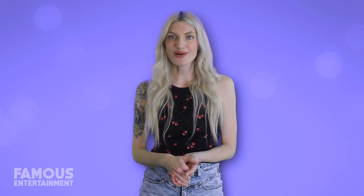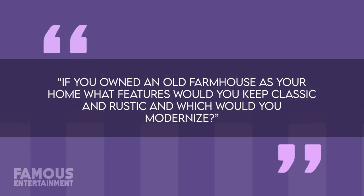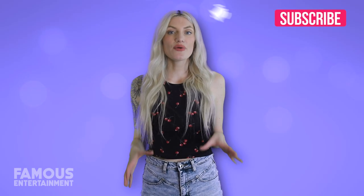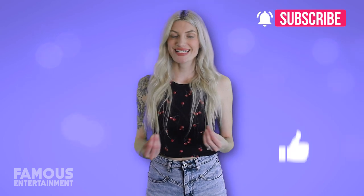Now that we've checked out where Martha Stewart calls home, that'll bring this portion of today's video to a close. If you owned an old farmhouse as your home, what features would you keep classic and rustic, and which would you modernize? Let me know in the comments below.